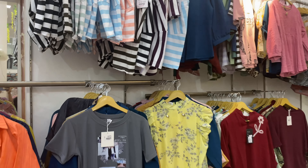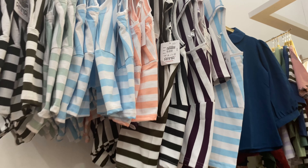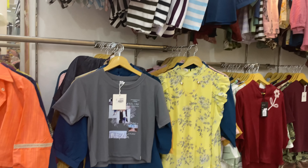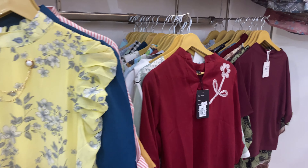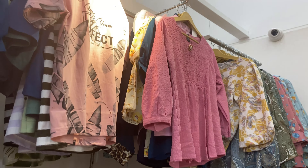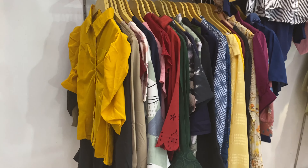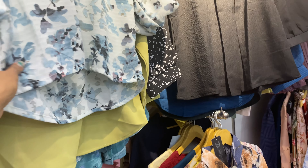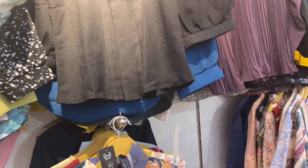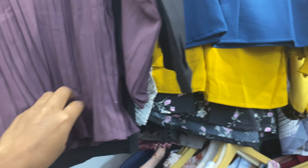There are other varieties of collections here in the crop top section. The crop top section is priced at around 500 rupees. There are many price tags available to check out.